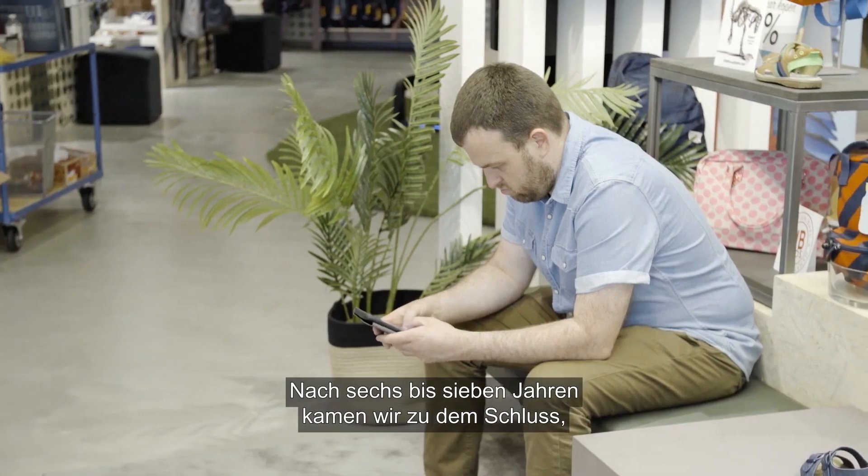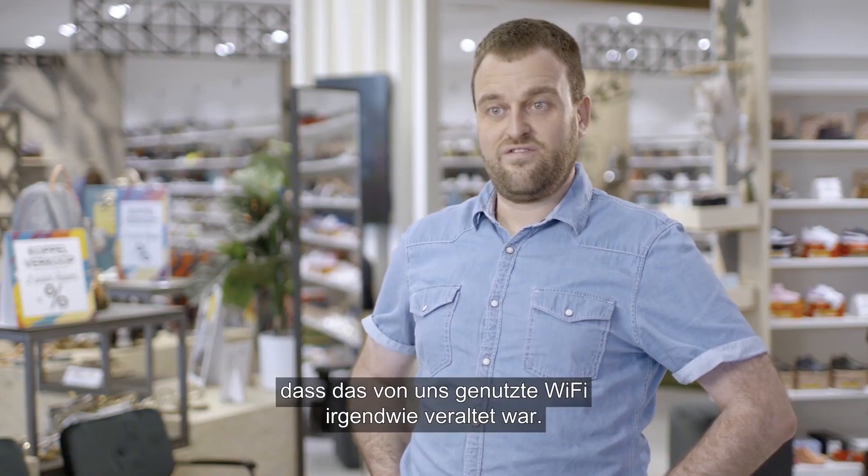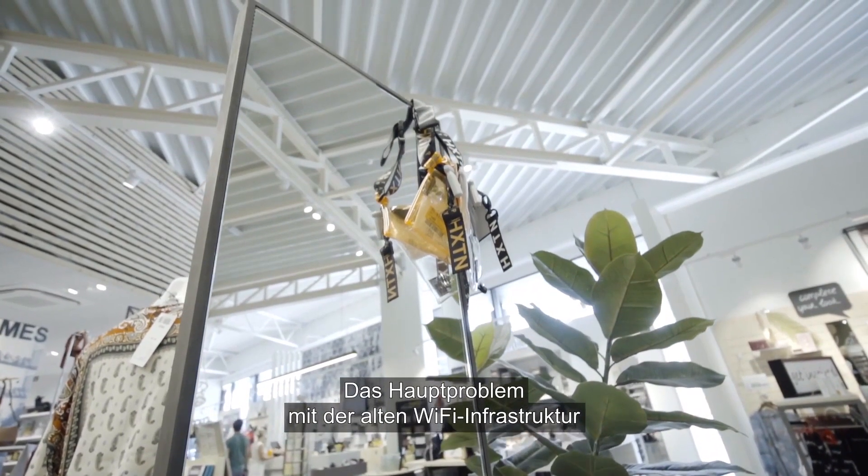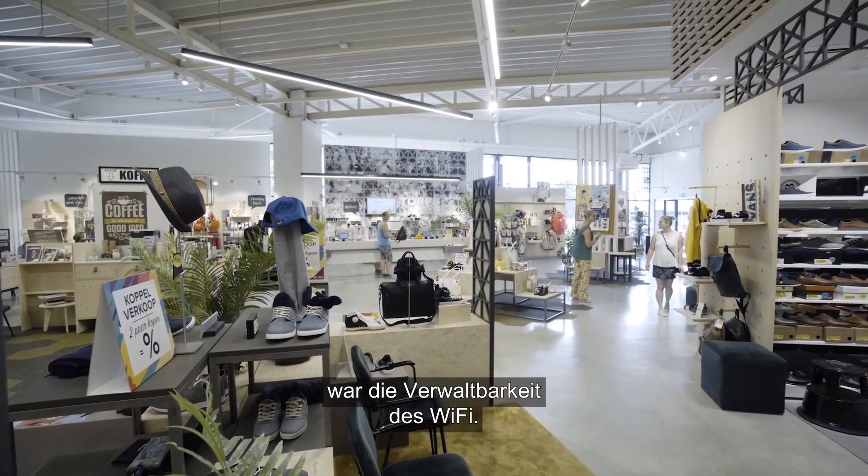After six, seven years we came to the conclusion that the Wi-Fi we were using was kind of dated. The main problem with the old Wi-Fi infrastructure was the manageability of the Wi-Fi.